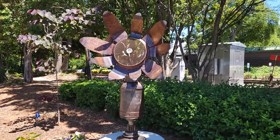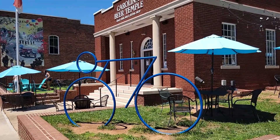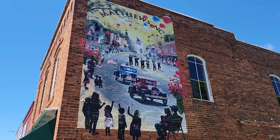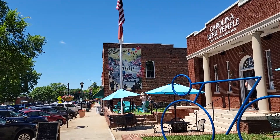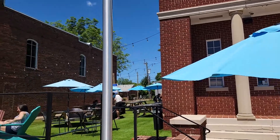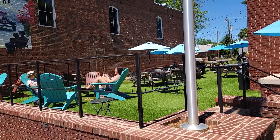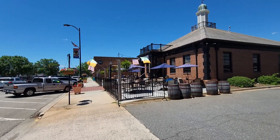There's some cool artwork back here — looks like an old milk canister turned into a sunflower. There's a mural of a guy riding a bike through town. 'Matthews Established in 1879.' The Carolina Beer Temple craft beer bar and retail shop has a really nice outside eating area — it must be really cool at night time too.